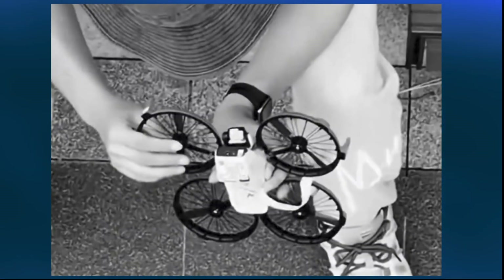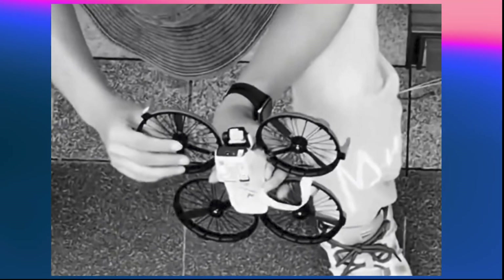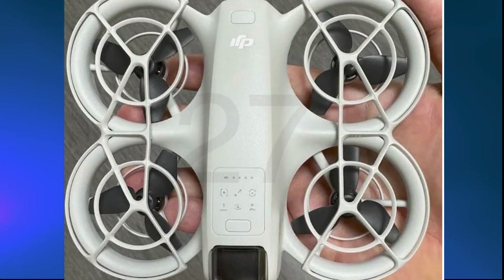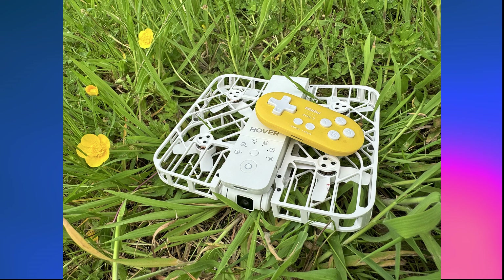Rumours are afoot of a leaked design of a new DJI drone, possibly named Neo, which has — from the designs at least — looks like it's got a cage around the blades, similar to the Hoverair X1.